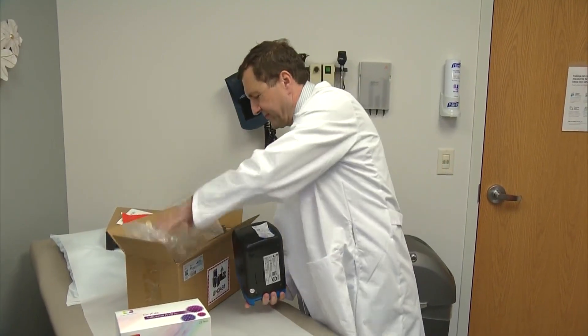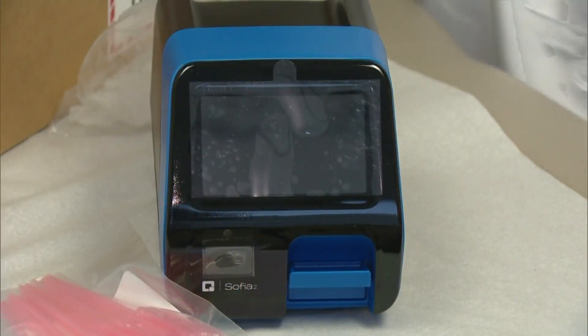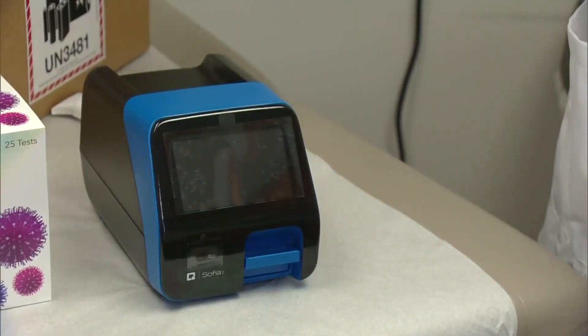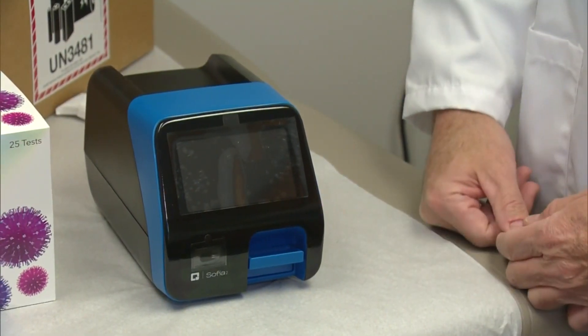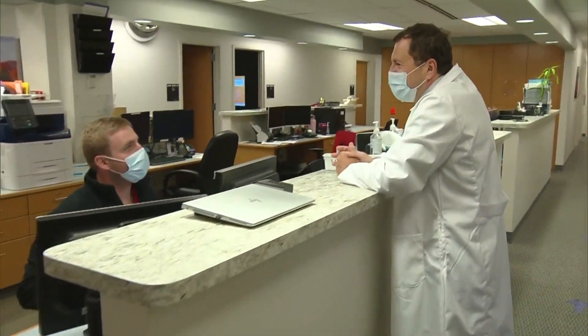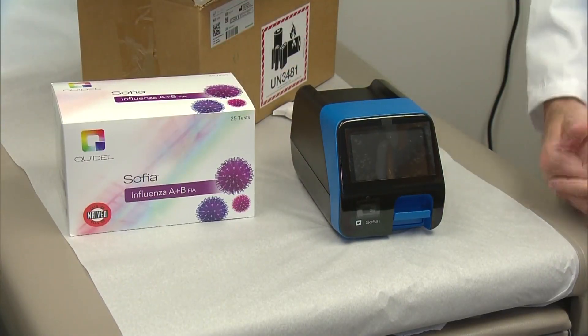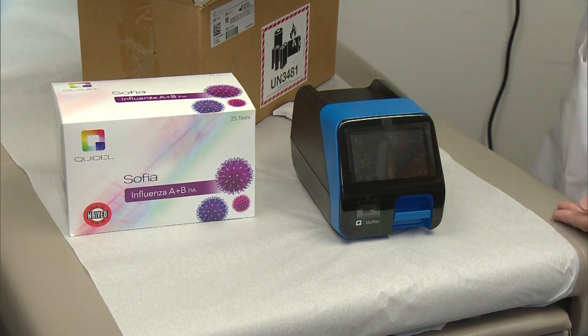Dr. Scott Joy showed us a new testing device at Inglewood Primary Care. It can spot flu, COVID, or RSV, and you get the test result back within five minutes. While it's a helpful tool, Dr. Joy doesn't think it'll be used too much in the office. "We only ordered one box because we think we're going to use a fair number of kits at home as well."